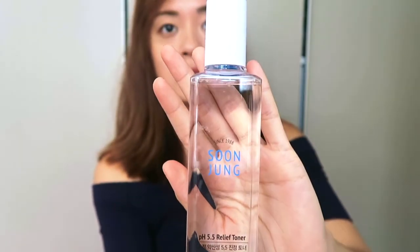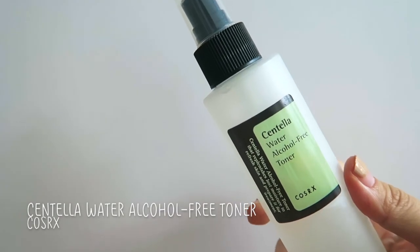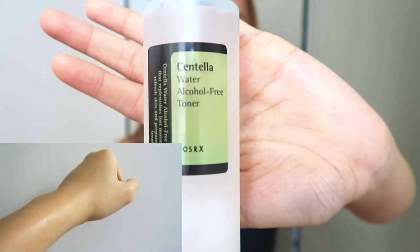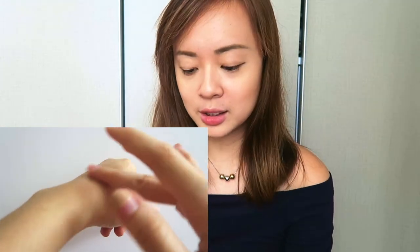From Too Cool for School, sorry I'm jumping all over the place, I got their Egg Moist Pack. It's similar to the Skinfood one. After I bought the Skinfood one, my brother's girlfriend told me the Too Cool for School one is very good, so I haven't tried either yet. From CosRx I got their Centella Alcohol-Free Toner. I was using it in Korea — it's really light, it feels like you're spraying water on your skin with barely any scent. I ran out so I bought another to bring back. I also got another of their Oil-Free Ultra Moisturizing Lotion with Birch Sap, which I use as a moisturizer. It lasts me about two to two and a half months.